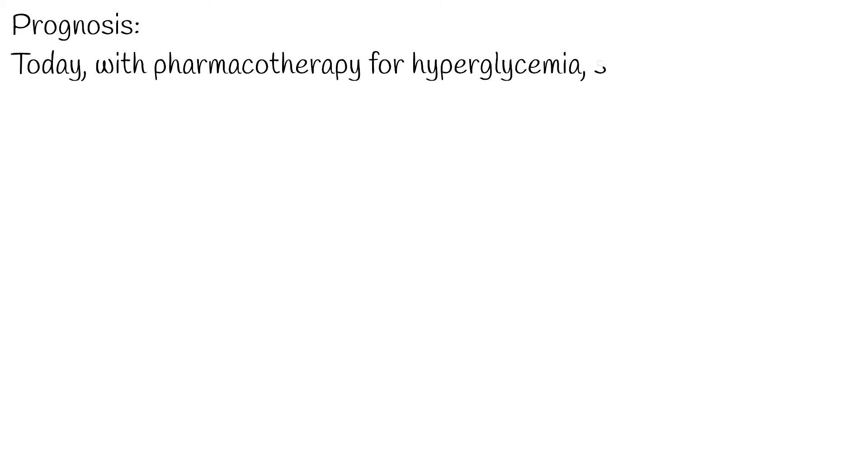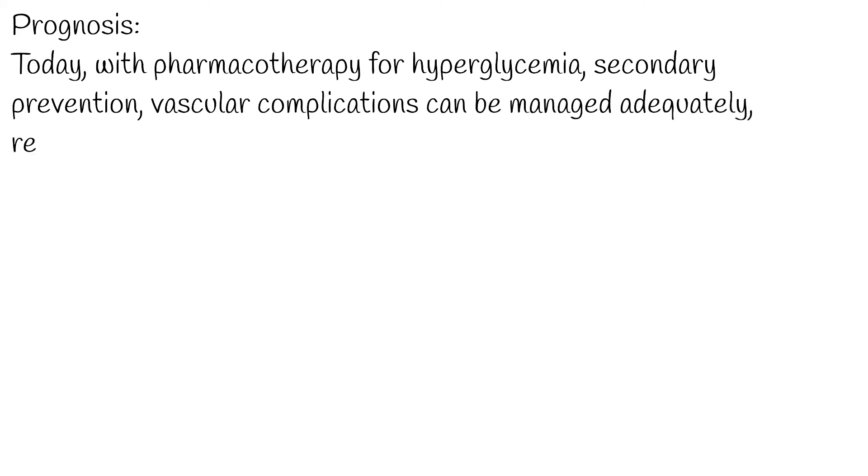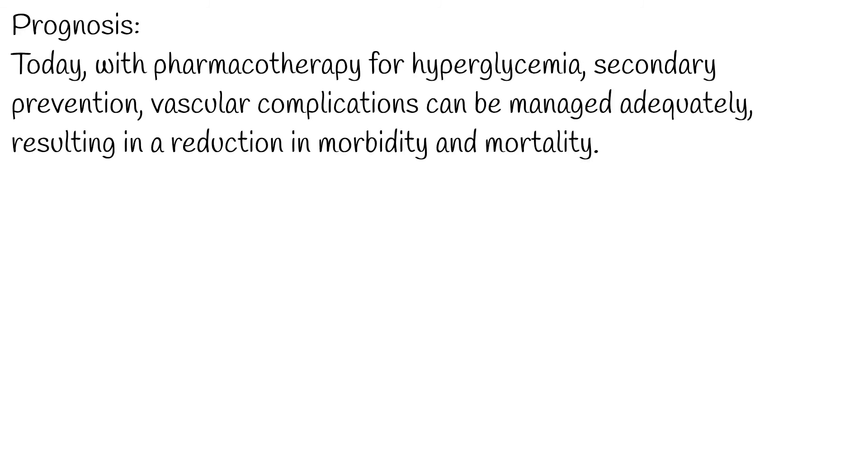Prognosis: today, with pharmacotherapy for hyperglycemia, as well as lowering LDL cholesterol and managing blood pressure with ACE/ARB therapy, along with other antihypertensive medications and aspirin in secondary prevention, vascular complications can be managed adequately, resulting in a reduction in morbidity and mortality.